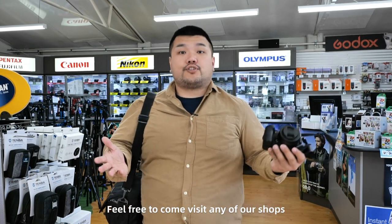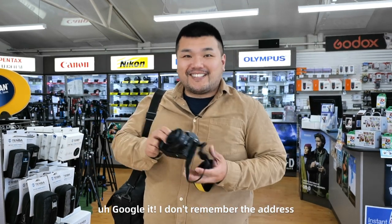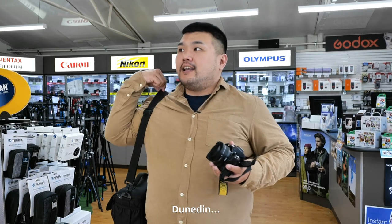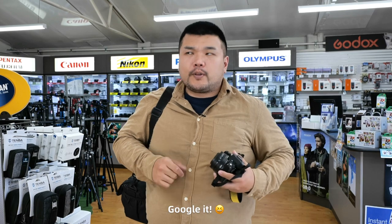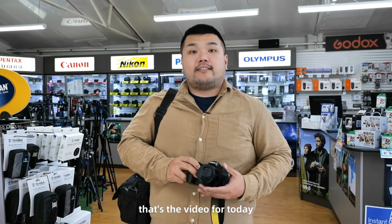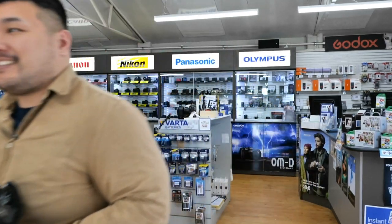feel free to come visit any of our shops. In Auckland, we have shops in Queen Street, Greylyn, and Wellington at 140 Victoria Street. Christchurch — Google it, I don't remember the address, but we do have two shops here. And Dunedin, also on the main street — Google it. Anyway, that's the video for today. Thanks for watching, I will see you in the next one. Bye!